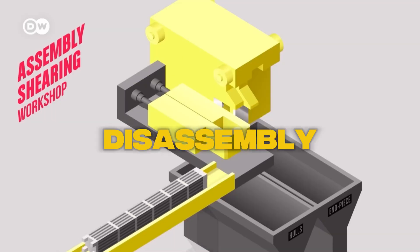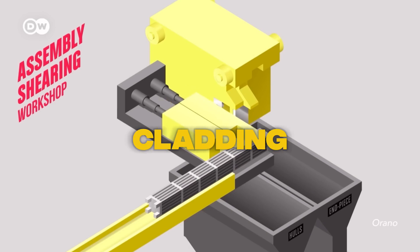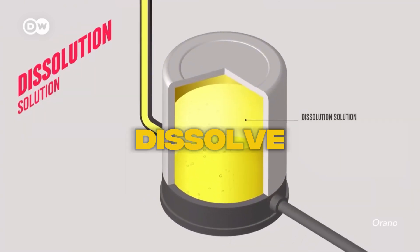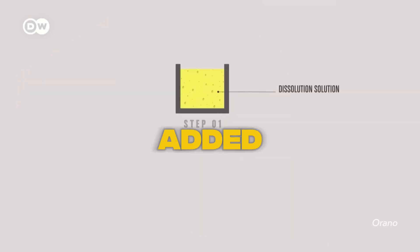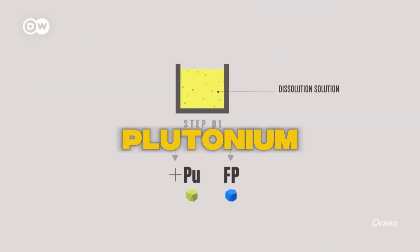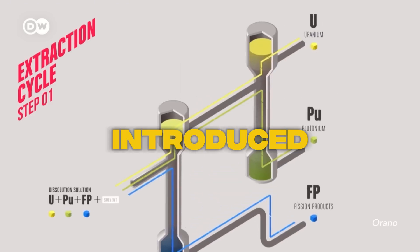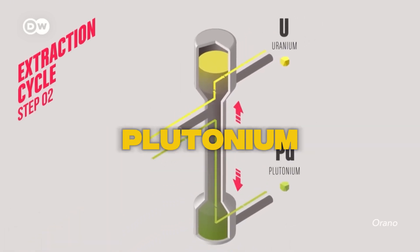Next comes disassembly and separation. The metal cladding is removed from the fuel pellets, which are then placed in nitric acid to dissolve. Then a solvent is added to extract uranium and plutonium, leaving behind the fission products. Finally, a chemical is introduced to separate plutonium from uranium.